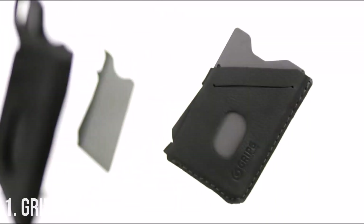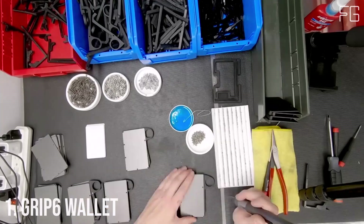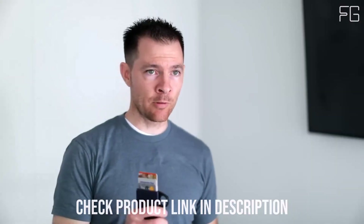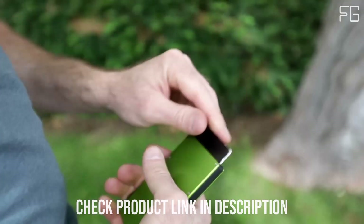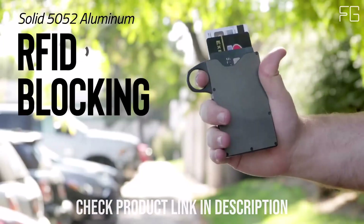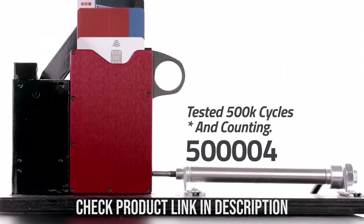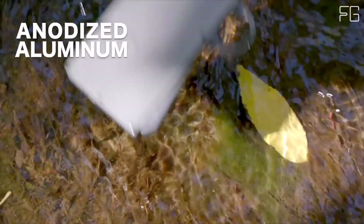Number 1: GRIP 6 Wallet. In a world where convenience meets style, the GRIP 6 Minimalist Wallet for men stands out as the perfect fusion of functionality and elegance. This slim, low-profile wallet is designed with a commitment to quality that guarantees a lifetime of use. Measuring at a mere 0.40 inches thin, it's as slim as your average smartphone, making it the ideal companion for those who value both fashion and practicality. The GRIP 6 Wallet slips effortlessly into your front pocket.